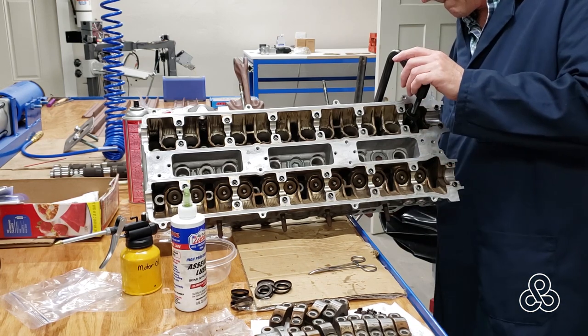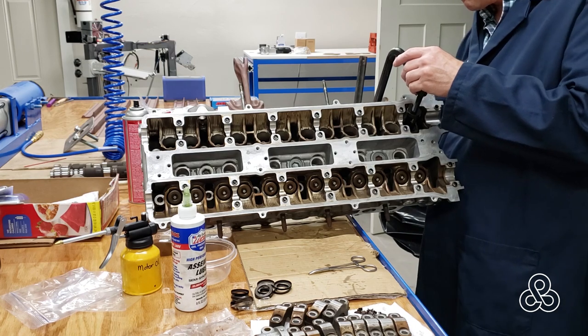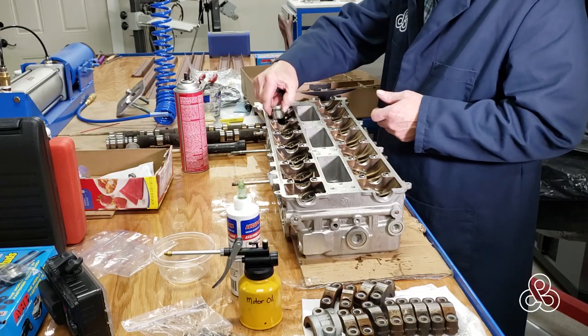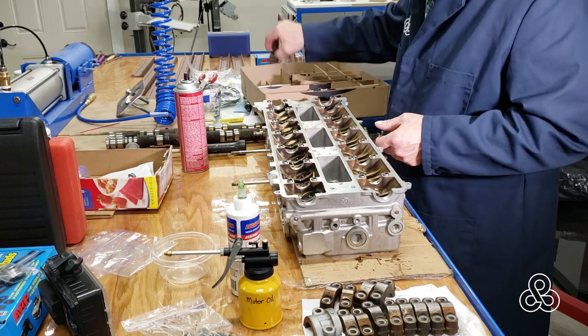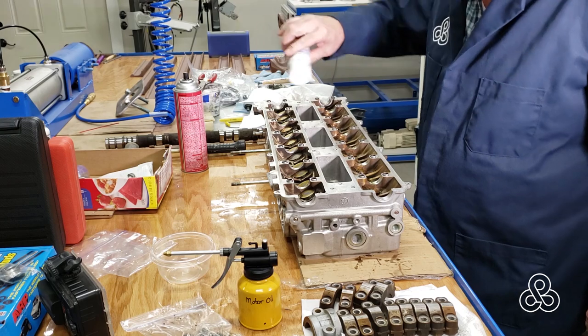Reason number seven: the 1JZ engine was in production for quite a while and came with some important technologies. The 1JZ variant I'm running came equipped with variable valve timing, four valves per cylinder, fly-by-wire throttle, knock sensing, oil squirters under the cylinders, and a few other modern technologies.